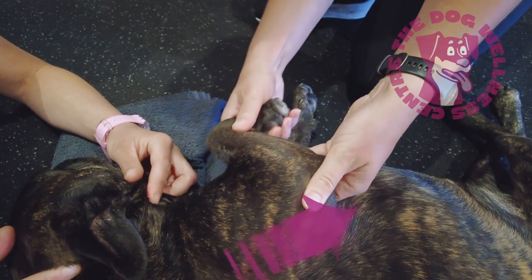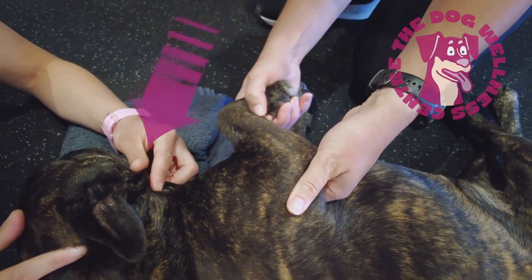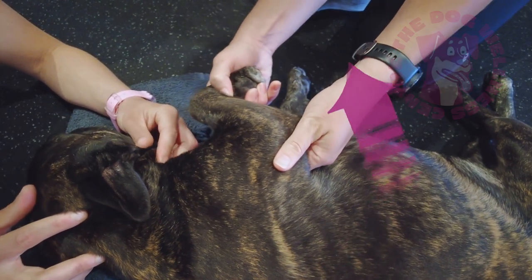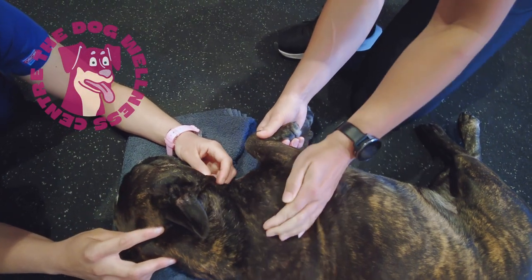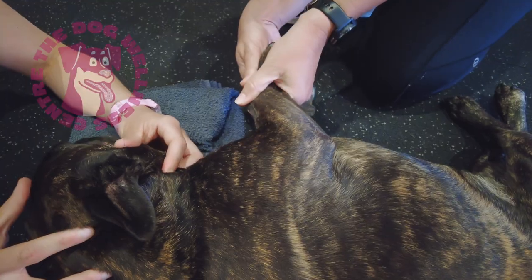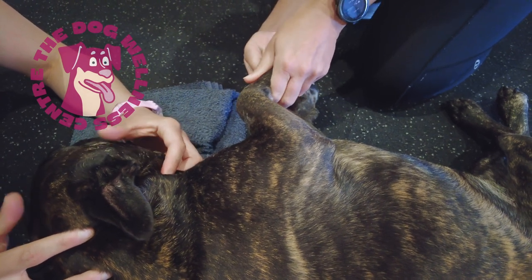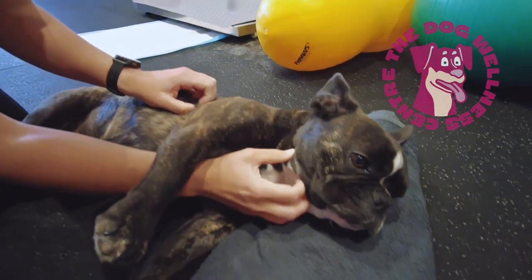Gently bend and straighten the joints of your dog's paws and legs. This will minimise stiffness and pain while they are recovering from their injury. Also perform regular massage of the shoulder, chest, and forearm muscles. When dogs have hind limb paralysis, the muscles in their front end become very overactive and can get sore, so pay special attention to these areas on a daily basis.